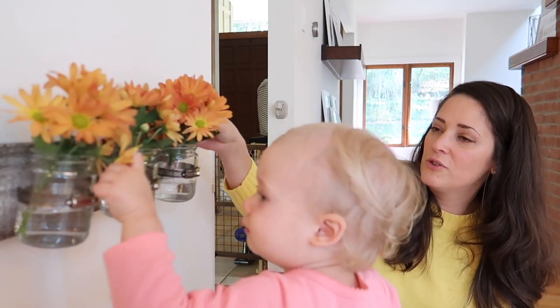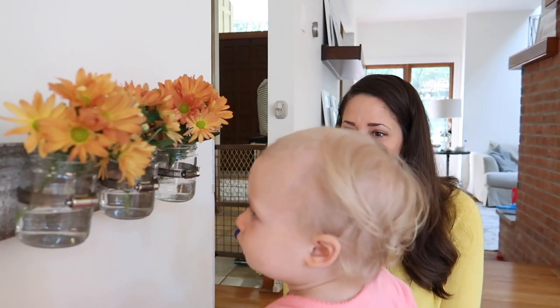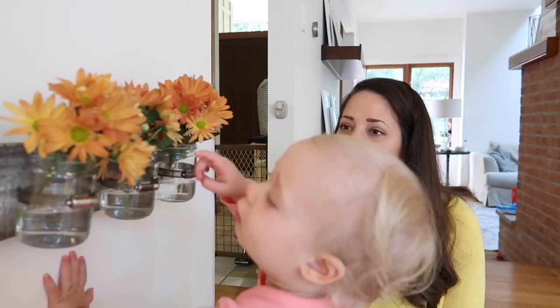So beautiful! We should put your pumpkins in here too! They're standing. Do you love them? She's saying flowers!